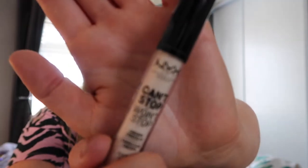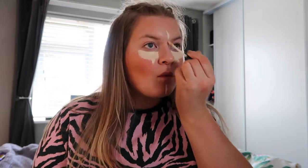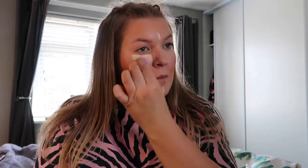I think I'm going to leave that. Now we're on to concealer — I'm going to grab my NYX Can't Stop Won't Stop concealer and this is in shade Fair. Concealer is pretty much done.